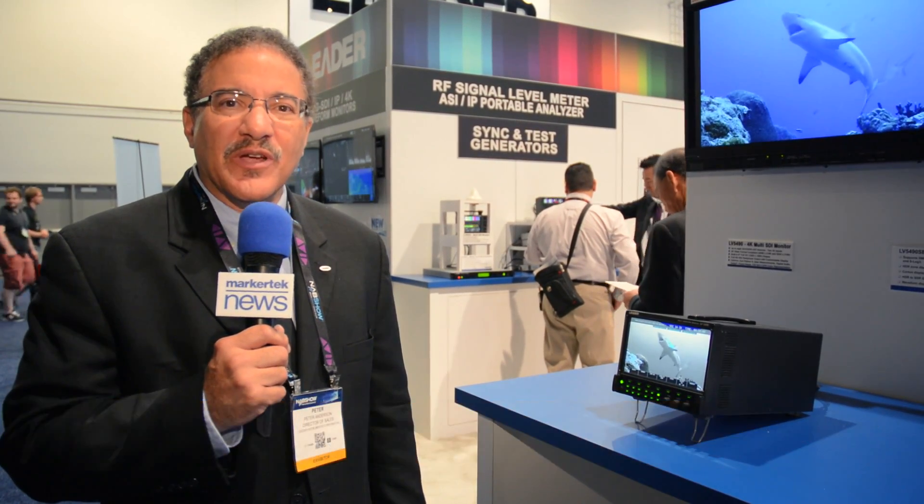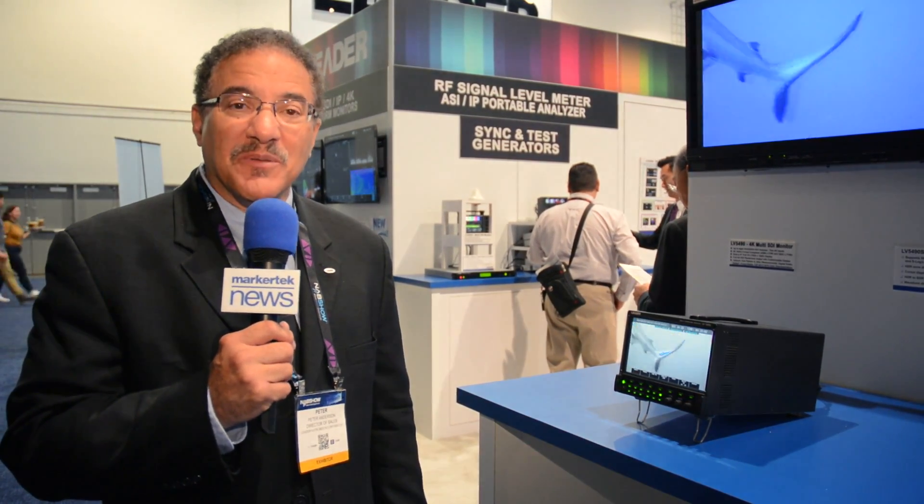Hi, I'm Pete Anderson, Director of Sales for Leader Instruments, the test equipment people.